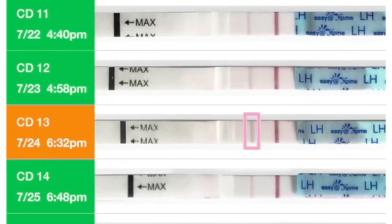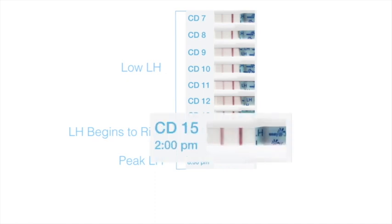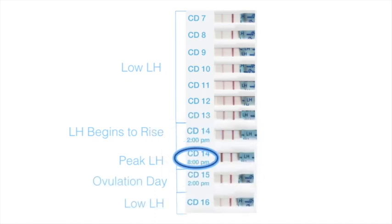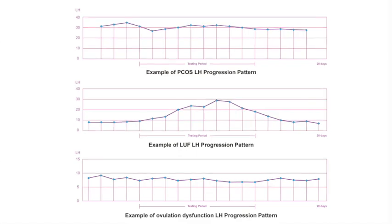Find the darkest LH test line, even if it is lighter than the control line. Reason two: your LH surge is too short and has been missed. The solution is to test twice a day, three to five days before the predicted ovulation day, until you catch the peak test line. Reason three: your LH surge pattern is not normal or balanced. The solution is to use a second ovulation tracking method when LH is imbalanced.